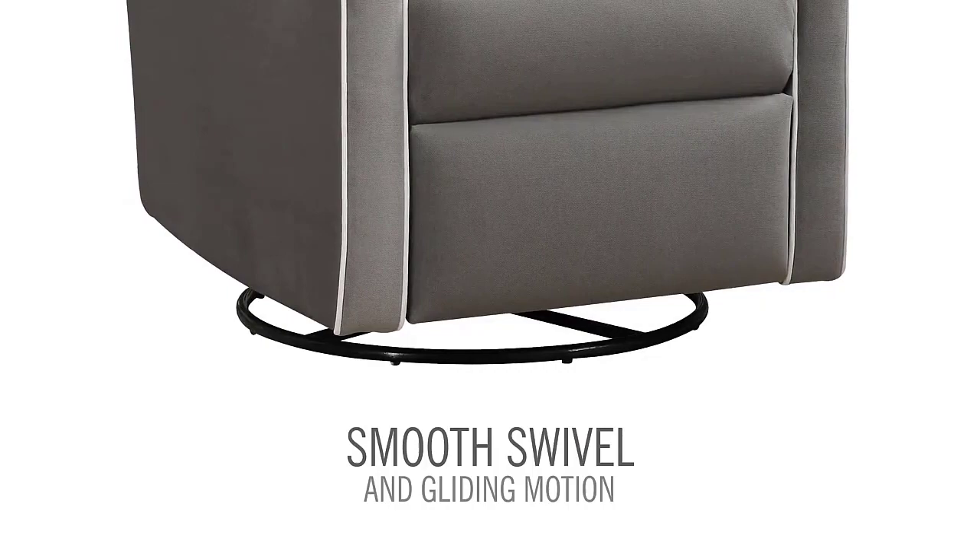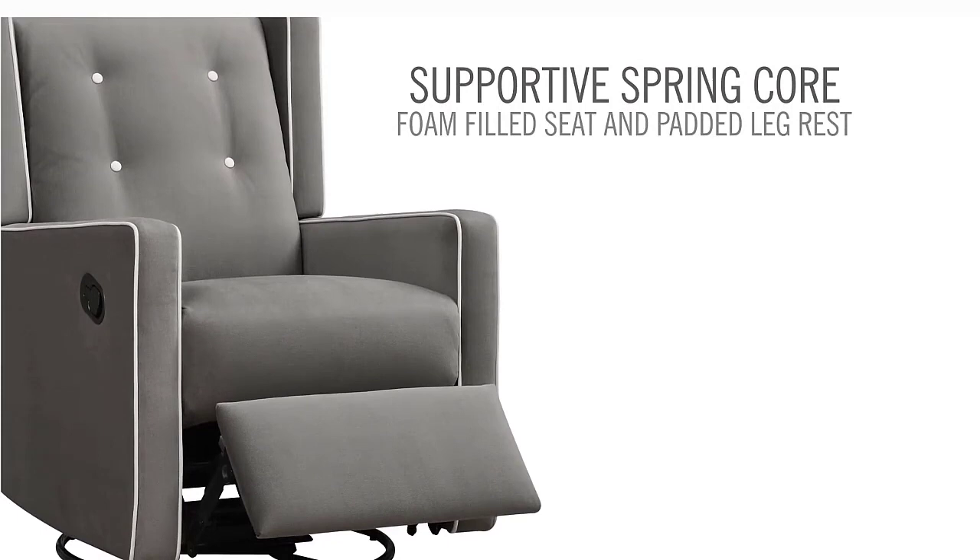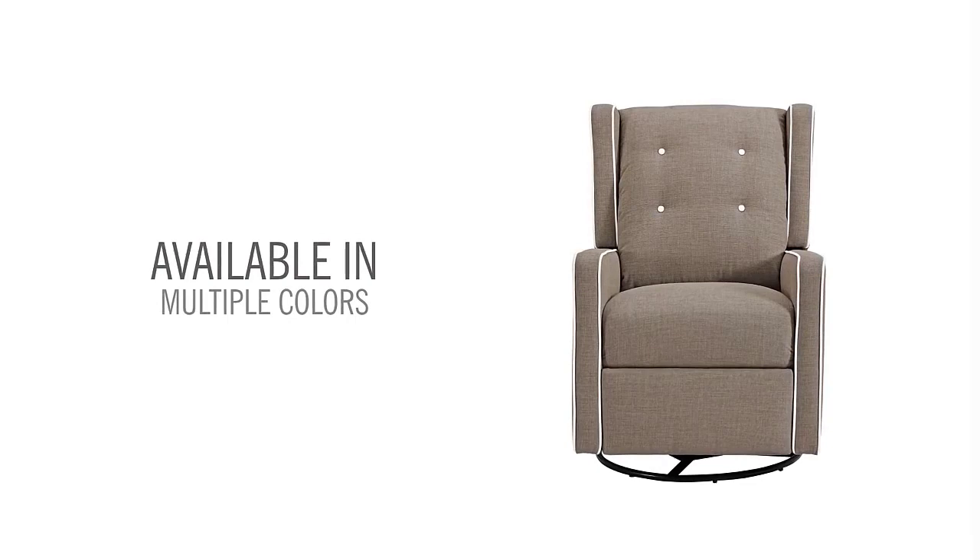Many underestimate the nursery glider, thinking that a regular chair can do the job just as well. They even end up buying a cheap and uncomfortable chair that causes backaches. A glider is a great investment as it will make your life easier and more comfortable, especially during those late-night feedings. In this video, we've compiled a list of the top five best nursery gliders, so let's get started.